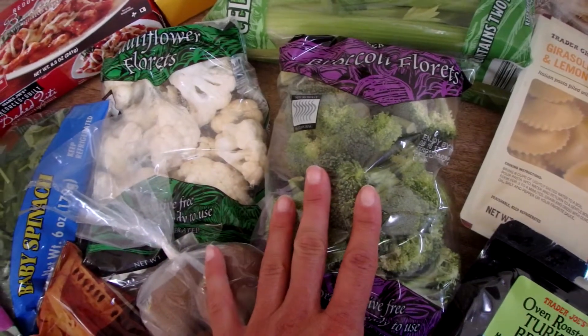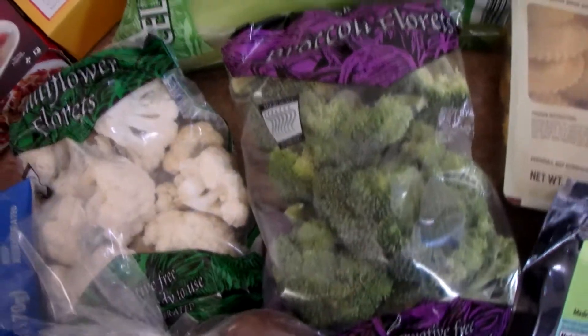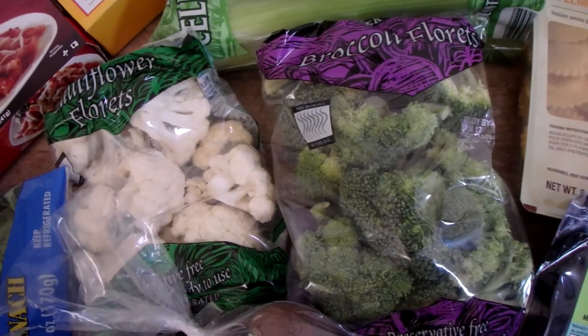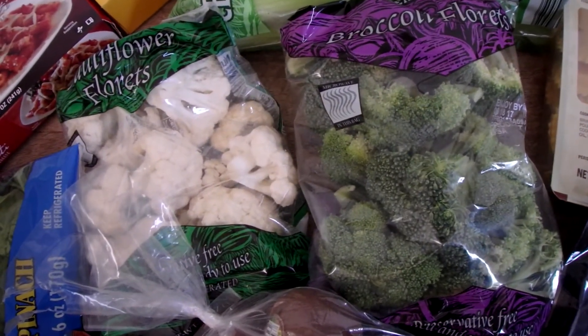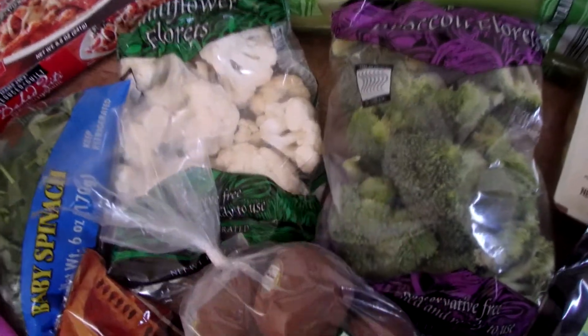I have cauliflower and broccoli. I'm going to do some roasted veggies this week — I'll link that recipe below for you. It is really good: 20 minutes and you're done, and there you have your dinner side. So I don't have to take the time to chop them up myself this week.